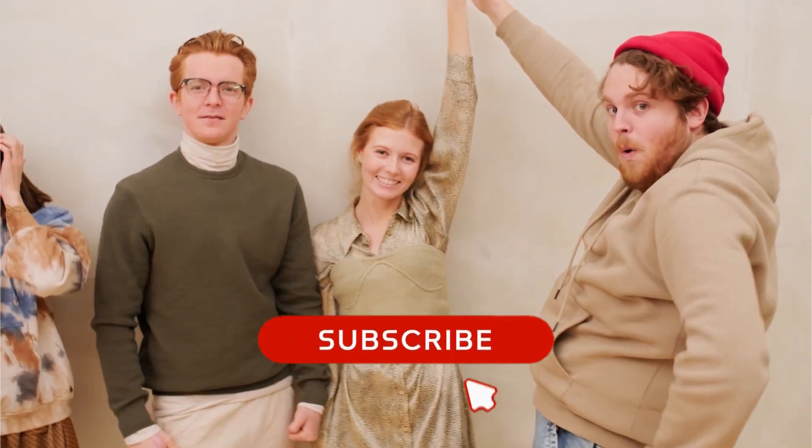Enjoying our content? We'd love it if you could subscribe and give this video a like. Thanks for the love and support!